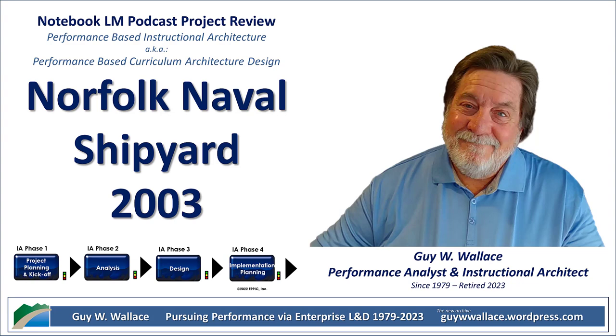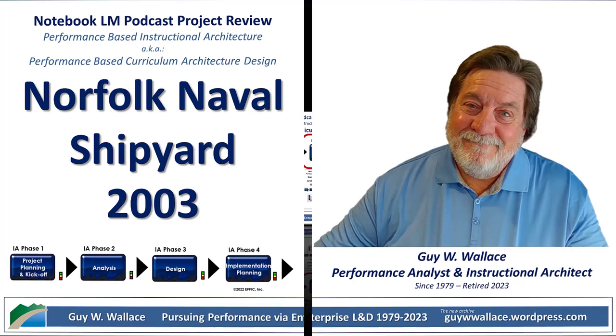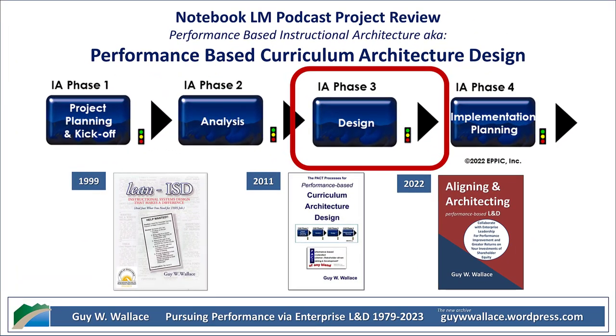They went all in on building that foundation. This document mentions hundreds of shipyard personnel involved — top performers, managers, you name it. They even brought in a consultant with a serious track record, a guy named Guy Wallace. They knew that to build effective leaders, you've got to understand what makes a leader effective in the first place.